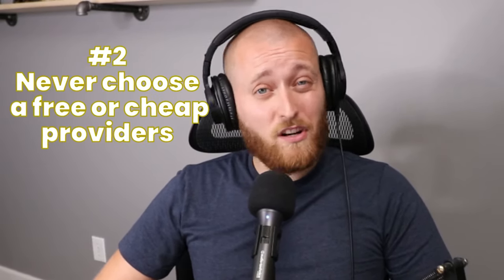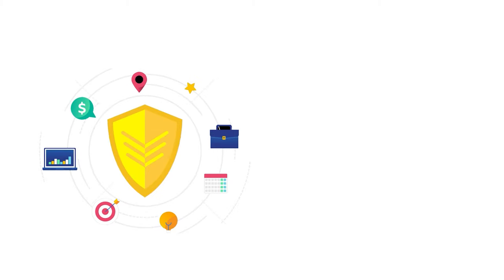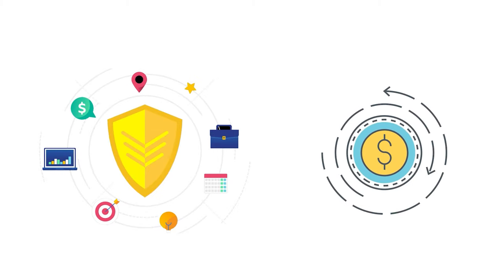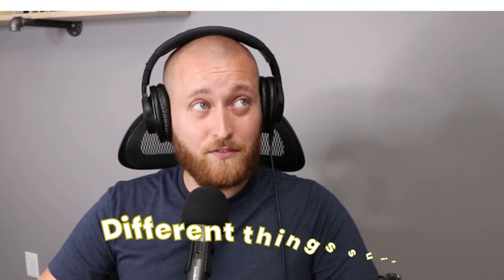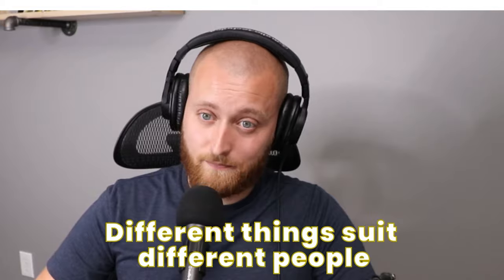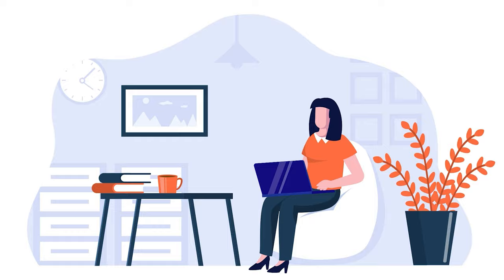Tip number two: don't go with a service just because it's free or cheap. Remember, if your host platform goes out of business and disappears overnight, so will your show. Keep your show safe and secure by doing some research and investing some money in a paid subscription. Tip number three: not all podcast hosting services are equal. Different things suit different people — each service has its own targeted customers, so one software that suits my needs might not work out for you.